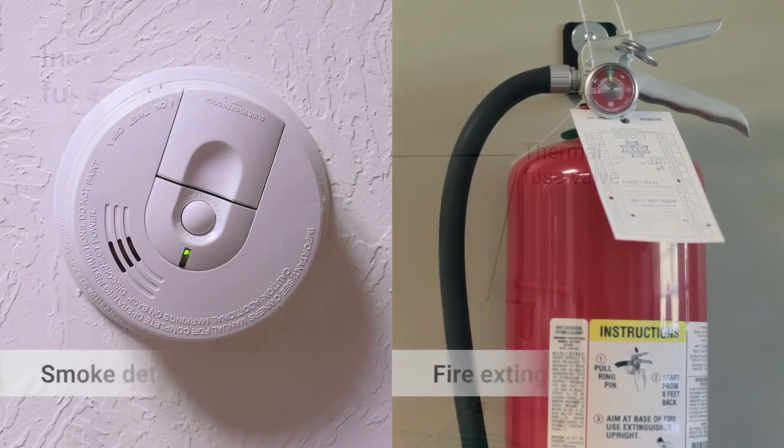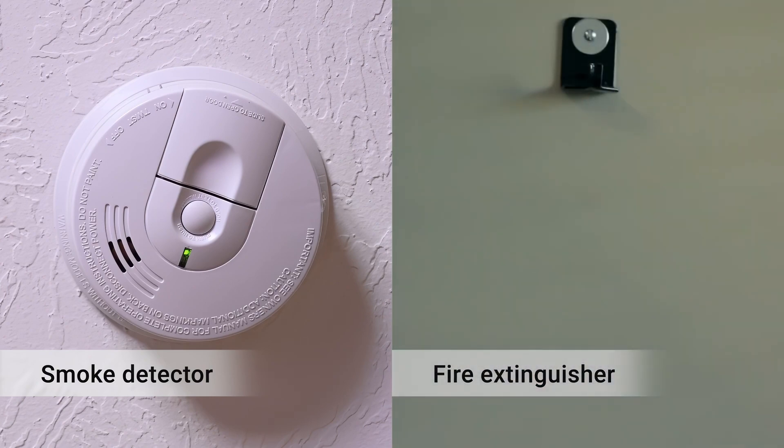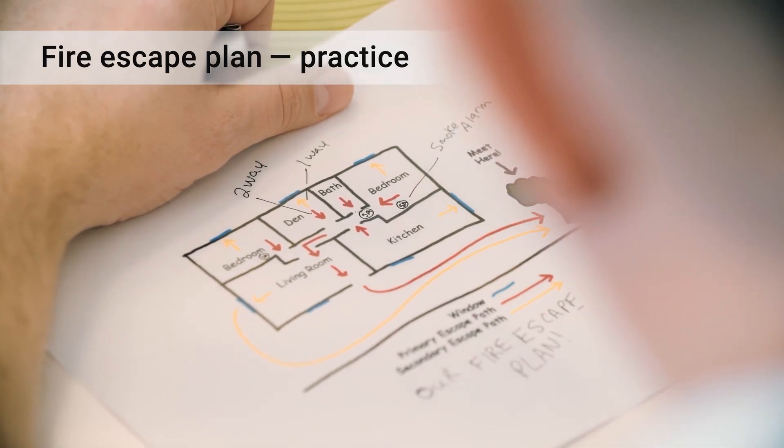Have a working smoke detector and fire extinguisher nearby, and check them every month. Create a fire escape plan and practice it regularly with your family and caregivers.